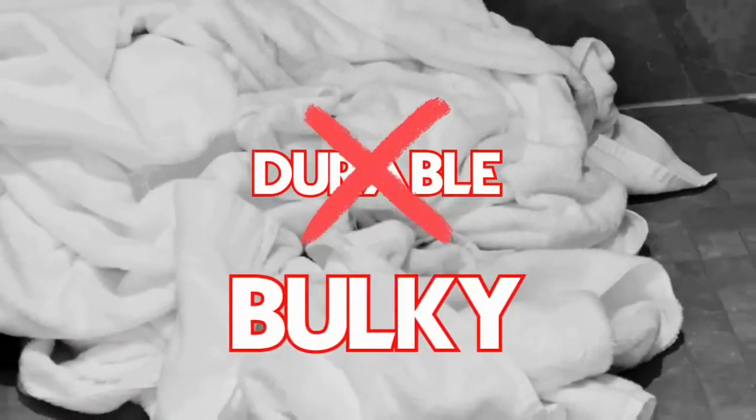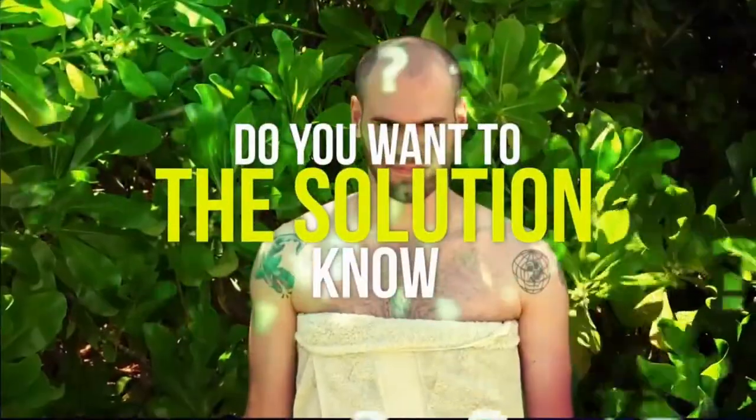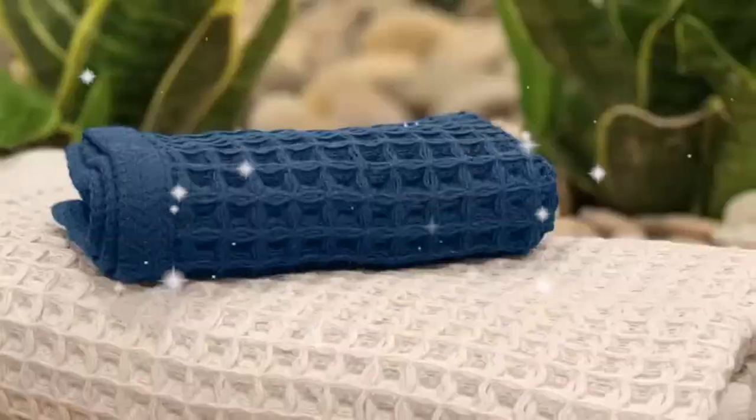Most towels are not soft, not absorbent, not durable, and bulky. Do you want to know the solution to your problem, friend? Waffle Towel.